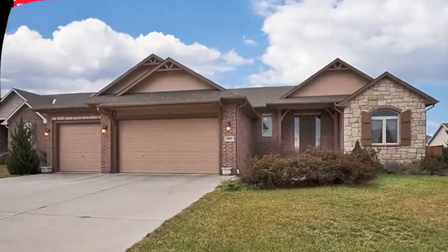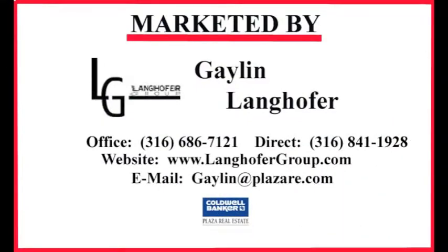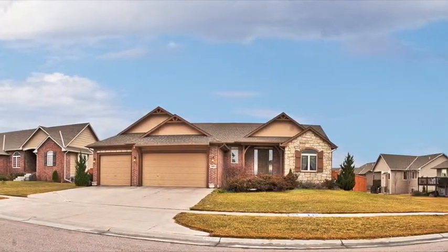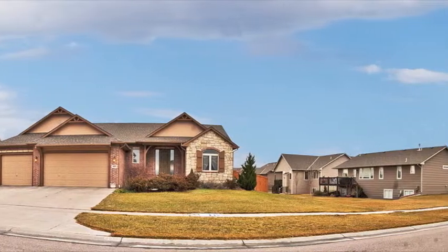Located in popular Chestnut Ridge, the Langhofer Group is pleased to present 14009 East Mainsgate. This traditional ranch home features a huge backyard with privacy fence, a sprinkler system, and a three-car garage.